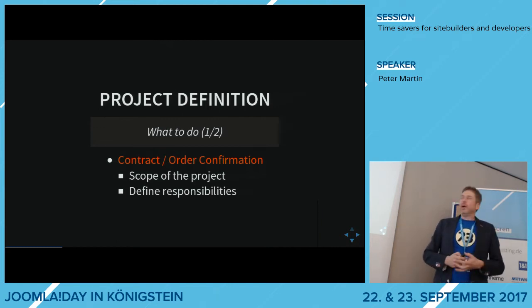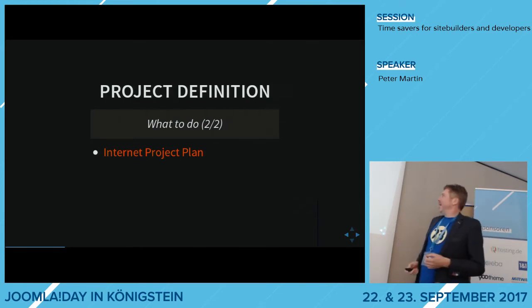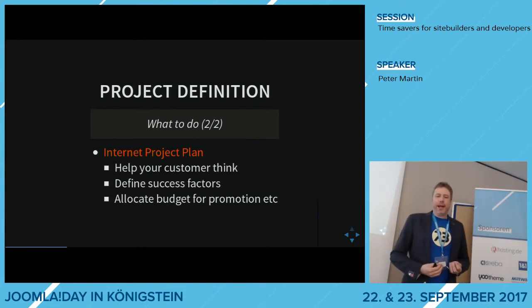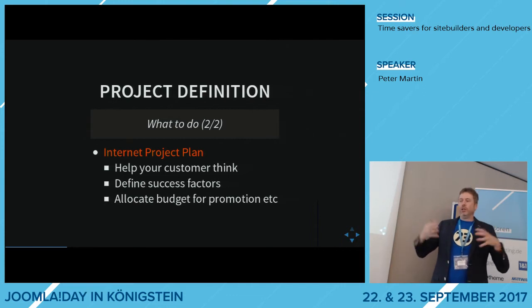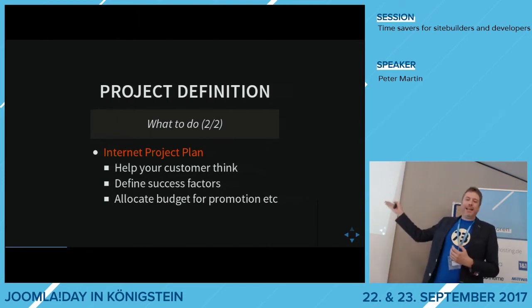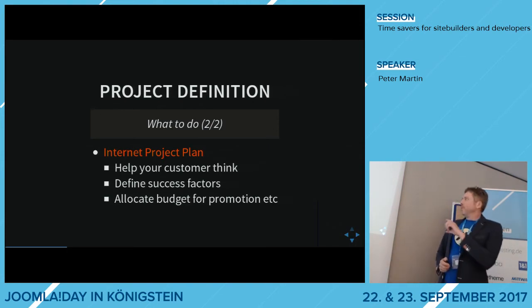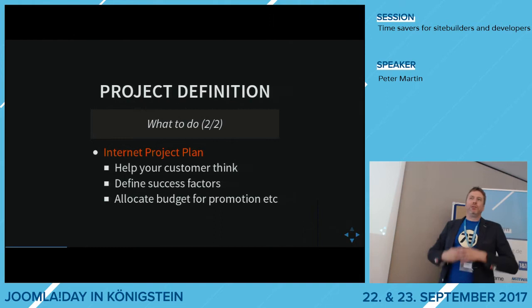If you really want to do it properly, you create an internet project plan for your customers. You help the customer think about the project — like, when is the website a success? They should also allocate some budget for promotion. It's a sort of marketing plan for their website. You can create some billable time at the customer for writing this plan, maybe six to eight hours, because then the project will be better.